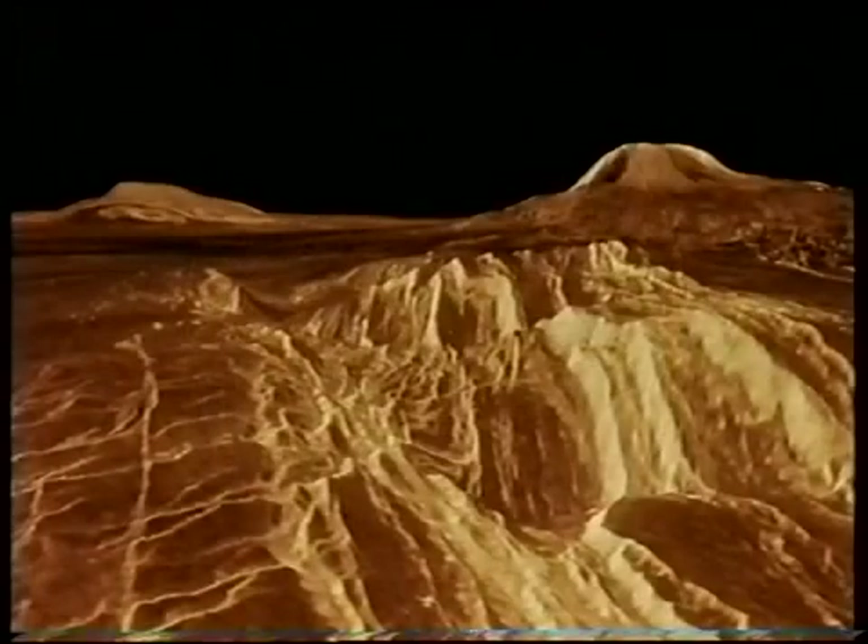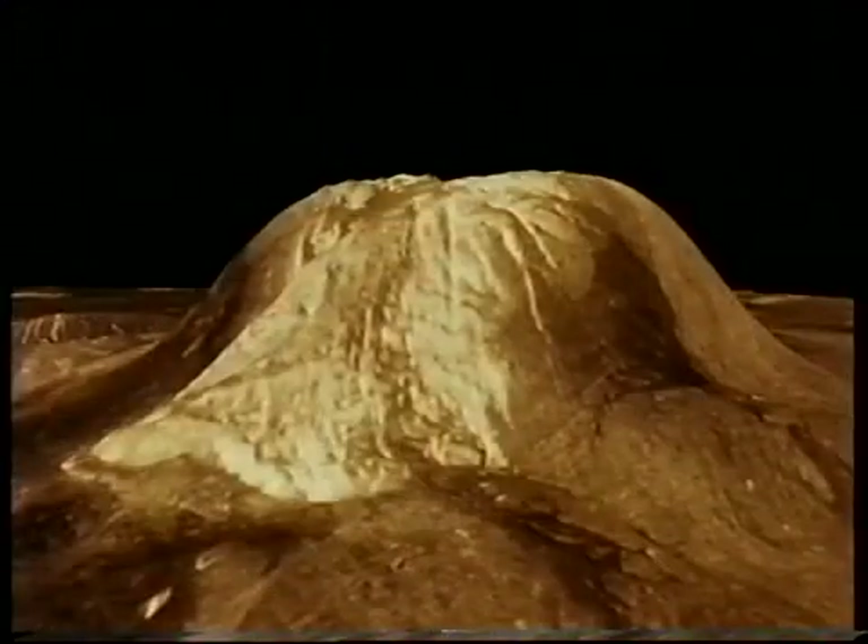We now know that on the surface there are huge volcanoes — they're quite amazing things, and they're probably active. But Venus, although about the same size as the Earth — our twin — is definitely a different kind of world. The atmosphere is mainly carbon dioxide, the atmospheric pressure is crushing, the temperature is very high, nearly 1,000 degrees Fahrenheit, and the clouds contain a great deal of sulfuric acid. So I'm afraid, as a possible colony, Venus must be disregarded. We must observe Venus from a very respectful distance indeed.